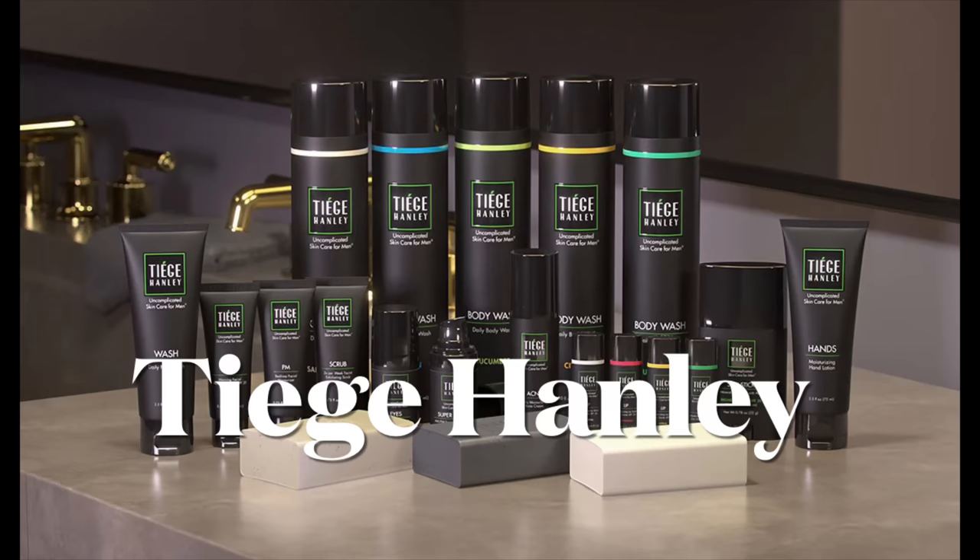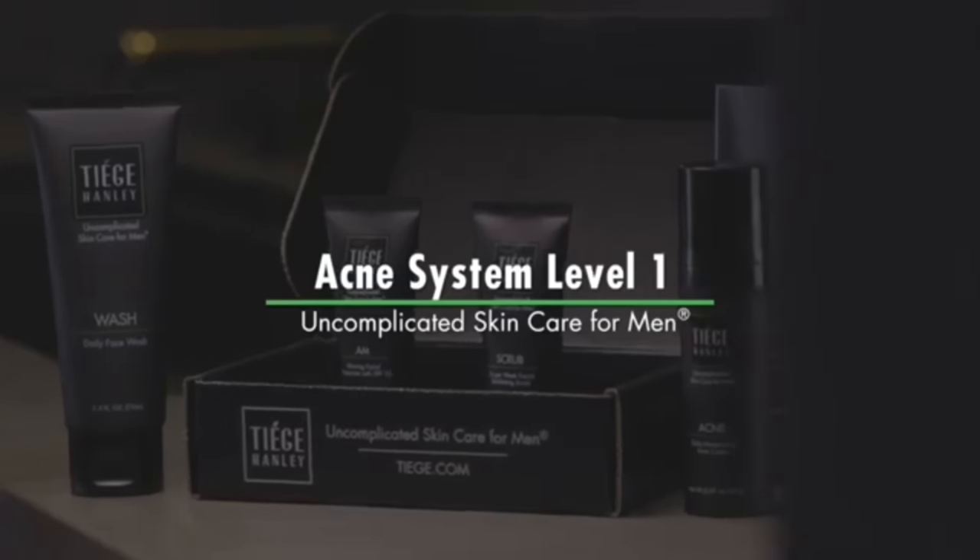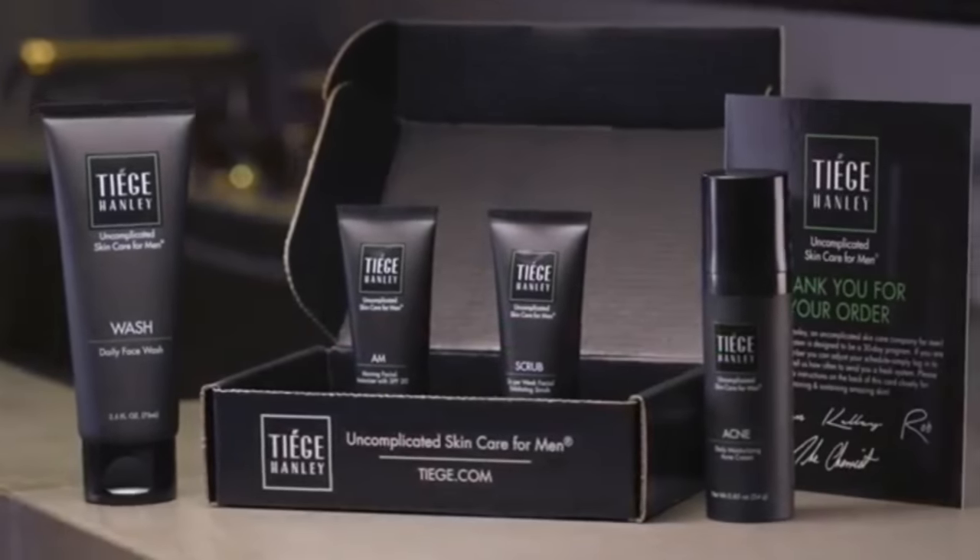Speaking of showering and taking great care of yourself, that brings me to today's sponsor — Tiege Hanley. You gotta take care of your face and skin as well. I've been using Tiege Hanley for a while now, and I can vouch that it is a very simple, easy-to-understand skincare regimen for men that really works. That's why I'm a big proponent of Tiege Hanley. I always recommend guys start with at least a Level 1 skincare system because it has all the essentials.